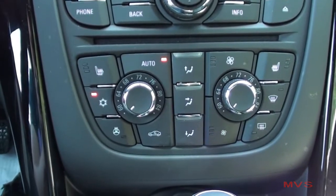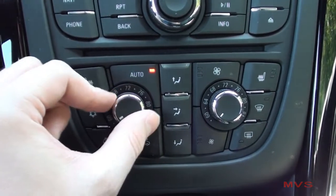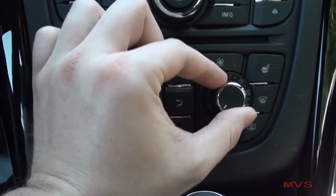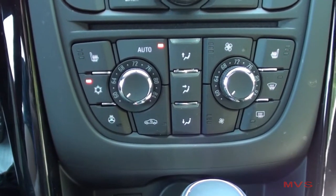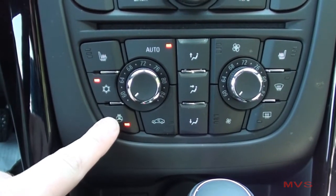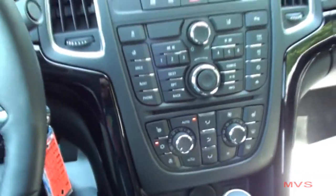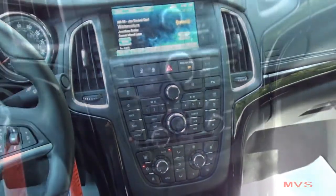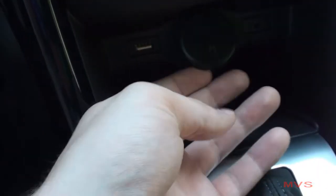The CD player slot sits just above the dual-zone automatic climate controls. Your heated seat and steering wheel controls are also placed here. A USB port, 12-volt power outlet, and an auxiliary input jack are placed just above a small storage pocket.